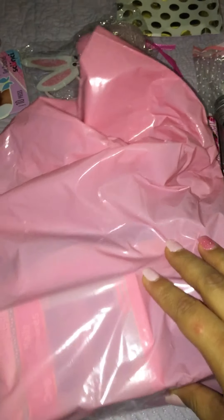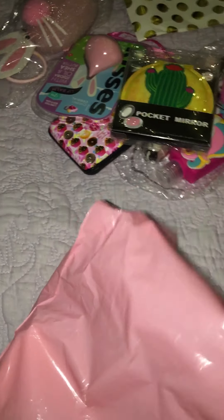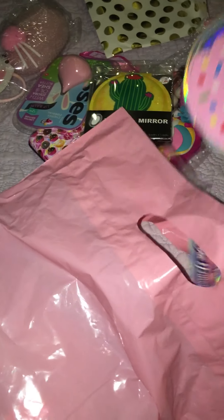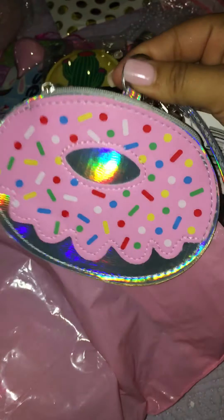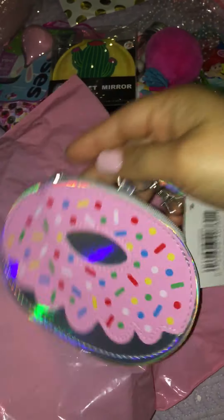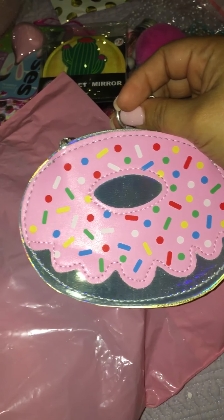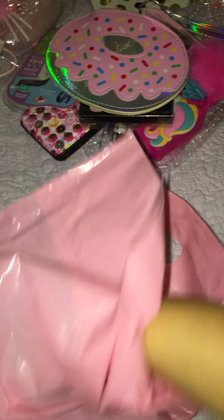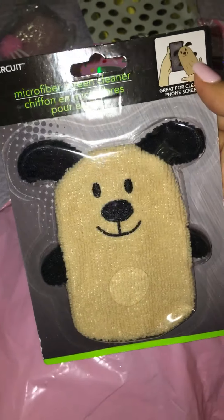Now I think I know what this is — there's one thing I already know what it is just because she didn't want me to turn around and get it, so she had to tell me what it was. Oh my gosh, this is so cute! I love it — it's a little coin purse. Oh, I love it, look at those sprinkles! This is too cute. And look at that — it's a screen cleaner! It's so cute.